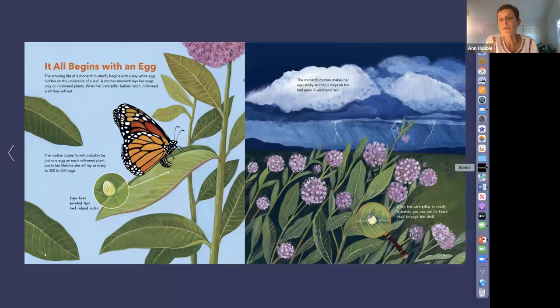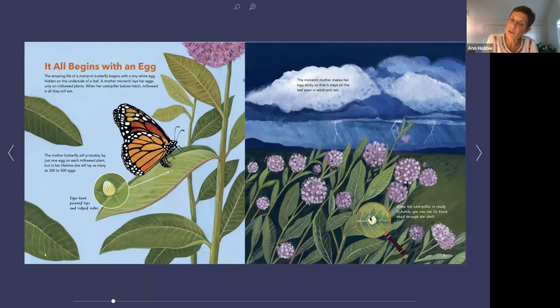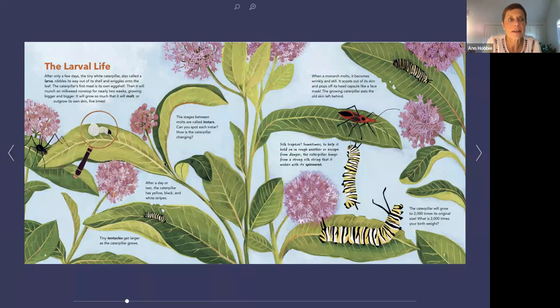The monarch mother makes her egg sticky so that it stays on the leaf even in the wind and rain. When the caterpillar is ready to hatch, you'll see it turns dark — that is actually the head of the caterpillar. After only a few days, the tiny white caterpillar, also called a larva, nibbles its way out of its shell and wriggles onto the leaf. The caterpillar's first meal is its own eggshell, and then it will munch on milkweed nonstop for nearly two weeks, growing bigger and bigger. It will grow so much that it will molt — or outgrow its skin — five times. The stages between molts are called instars.